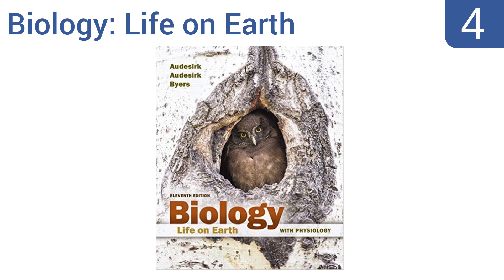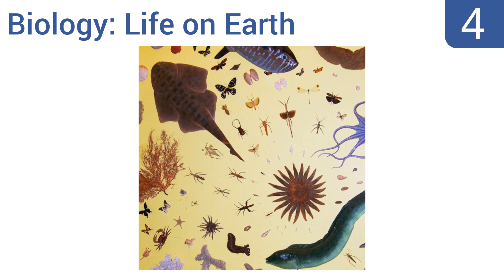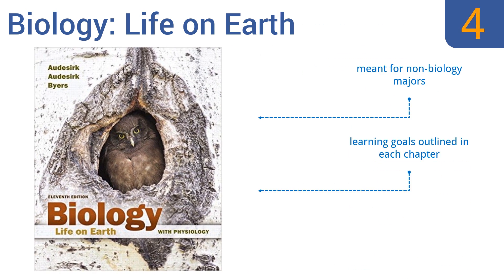At number four, Biology: Life on Earth takes a real-world approach by incorporating true stories relevant to biology in every chapter in the form of case studies. It's written in a conversational question-and-answer presentation style to make it more engaging than other textbooks. It's meant for non-biology majors, has learning goals outlined in each chapter, and puts a significant focus on health science.